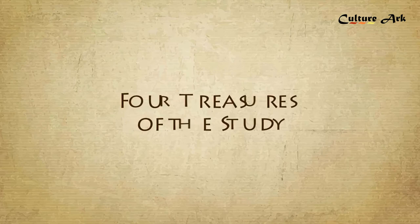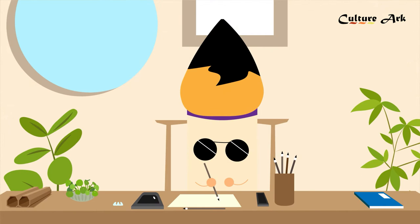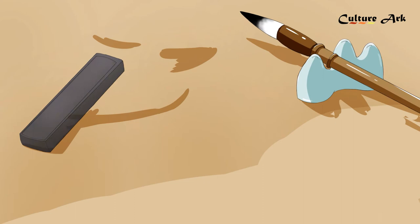The Four Treasures of the Study — 筆, 墨, 紙, 硯 — namely inkbrush, ink, paper, and inkstone. Today, let's have a look at the Chinese Four Treasures of the Study. Among the four treasures of the study, the inkbrush is regarded as the treasure among treasures.